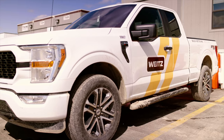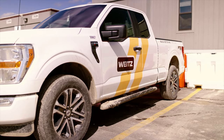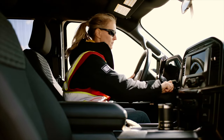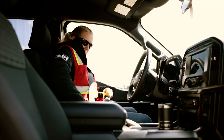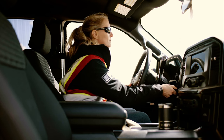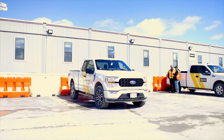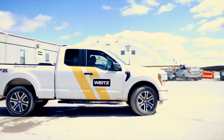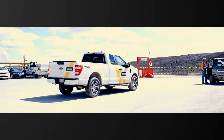Any Weitz employee that drives a company vehicle or personal vehicle for company business must be on the approved driver's list. An approved driver must have a valid driver's license, have signed the vehicle use agreement, and satisfactorily passed the review of their driving record. Seat belts are required at all times while driving on company business. A hands-free device shall be used for making phone calls while operating a company vehicle. Approved drivers are required to operate their vehicles in a courteous manner obeying all traffic laws.